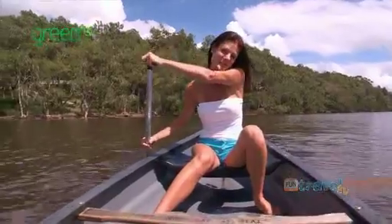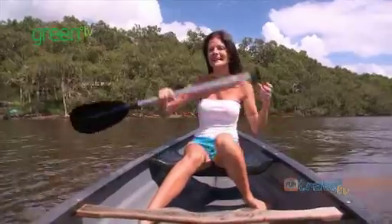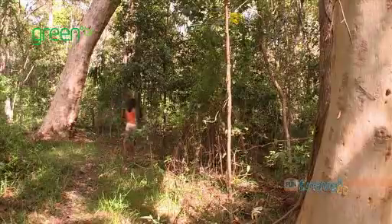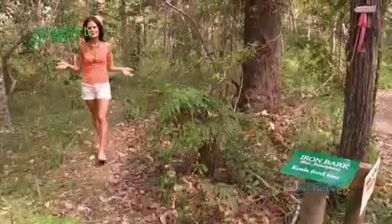Up in the Noosa hinterland is Lake Weyba. You can come up here and stay at Eumundi Shores and use their canoes to go for a paddle into the lake — it's just really beautiful and relaxing out here. There's also a walking track through the bush where you can learn about the local flora and fauna and the wildlife as well.